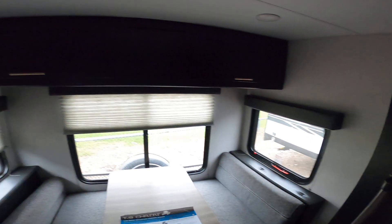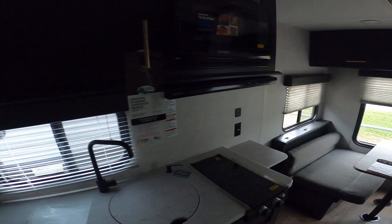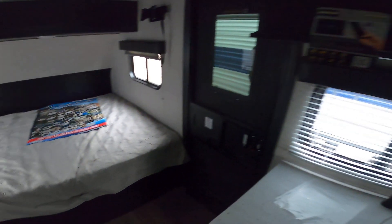Good morning, Shawn. Nico from Cliff Jones RV here in Sealy. I want to make this quick video to say thank you so much for considering us for your needs and giving me the opportunity to earn your business on this awesome Wolf Pup 16 TS.